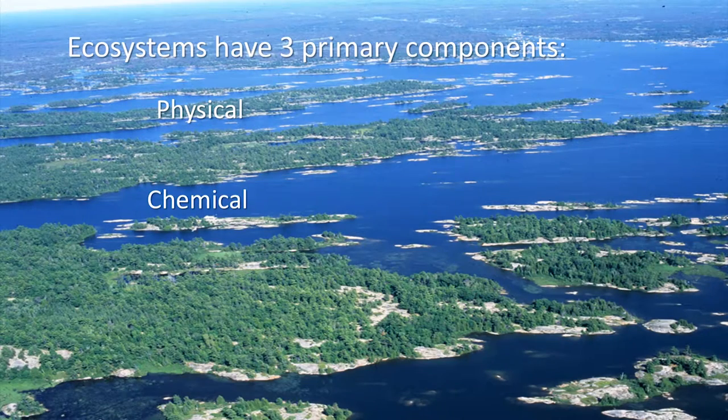We're going to have a quick look at water chemistry in terms of the diversity of the chemical environment. I could spend the next hour just talking about water chemistry on Georgian Bay, but I want to look at this from an ecosystem perspective in terms of diversity of habitat.